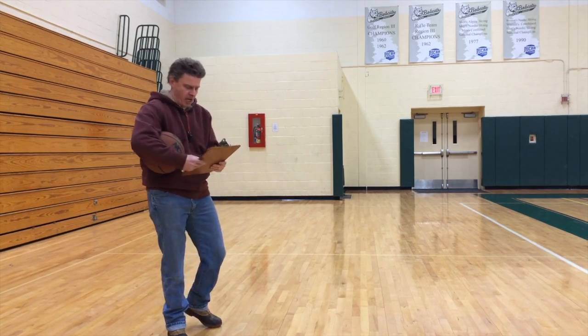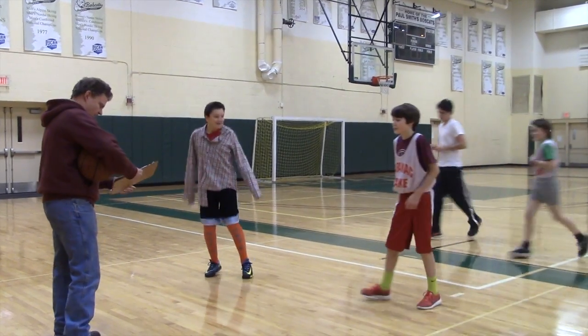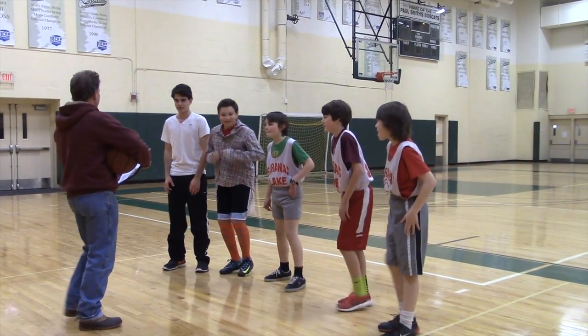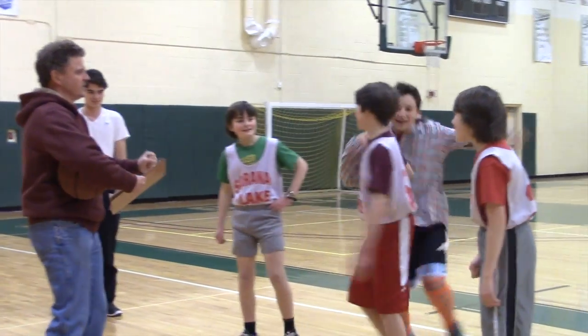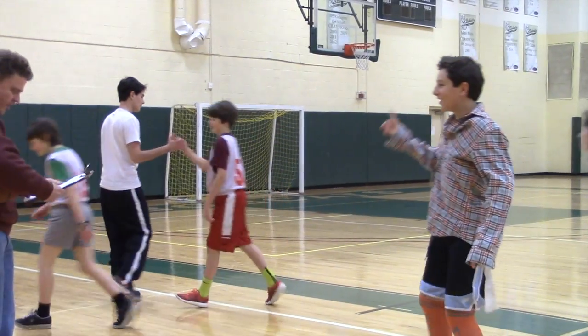All right, come on over, it's time to pick the team. Line it up right here. All right, this is going to be our team for this season. Let's see. Stretch, you made it. You're on. Adam, Ben, and Charlie, you guys are the team. Get on over there.